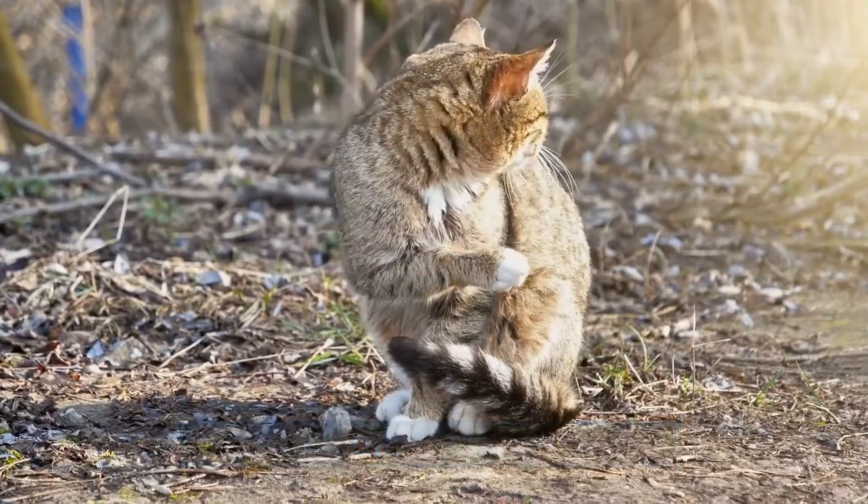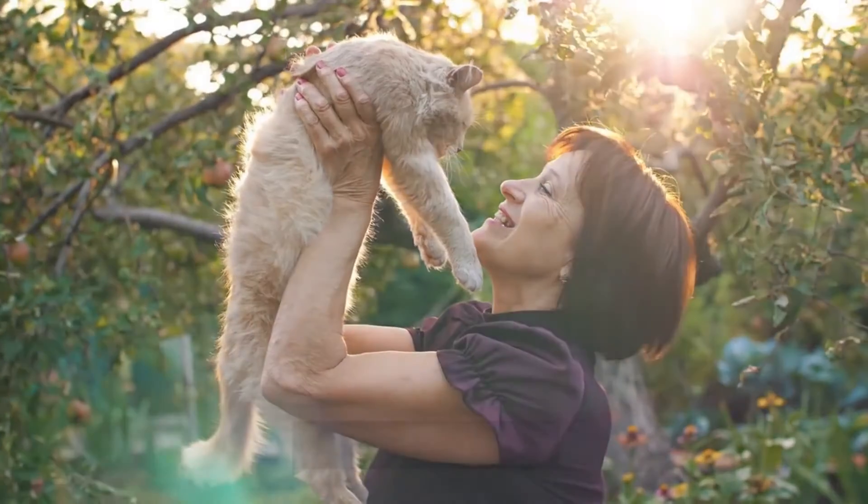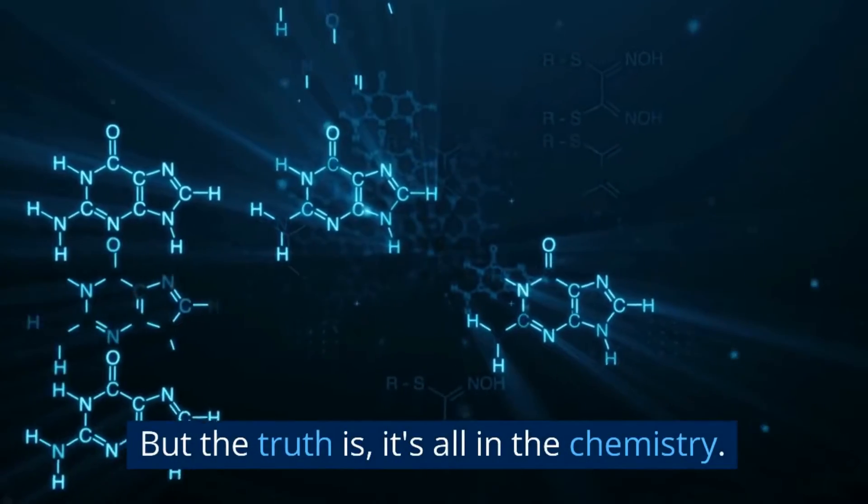Why does cat pee smell so bad? It's a mystery that has confounded cat owners across the ages. But the truth is, it's all in the chemistry.